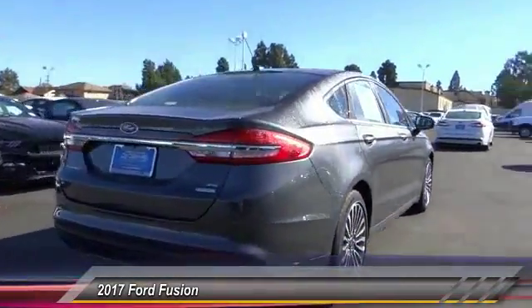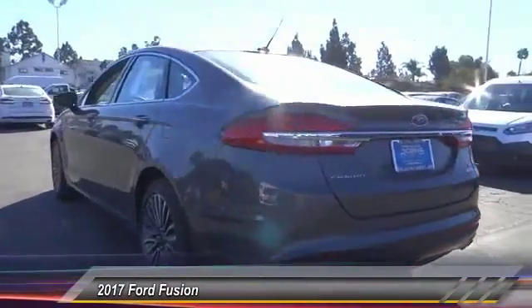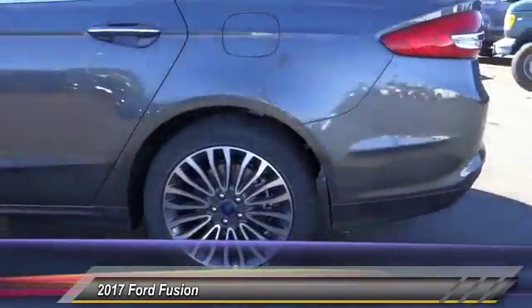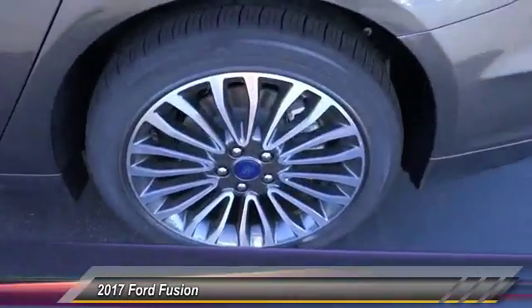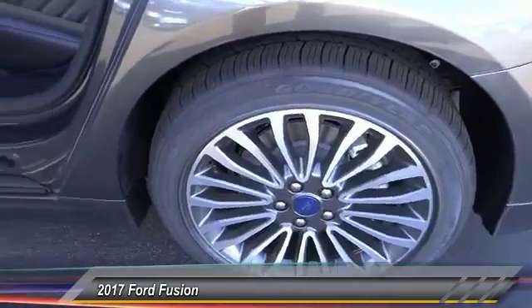Here are some of this vehicle's great options: traction control, power passenger seat, air conditioning, leather wrapped steering wheel, dual airbags, power steering, four-wheel disc brakes, power windows, rear window defroster, trip computer.